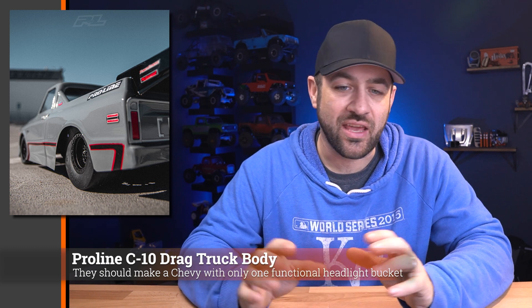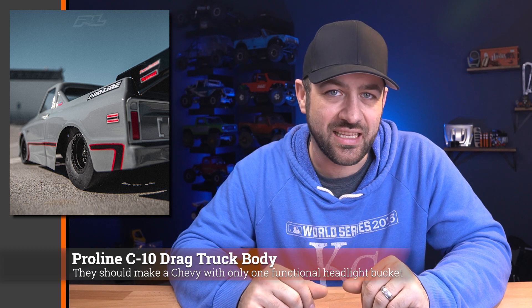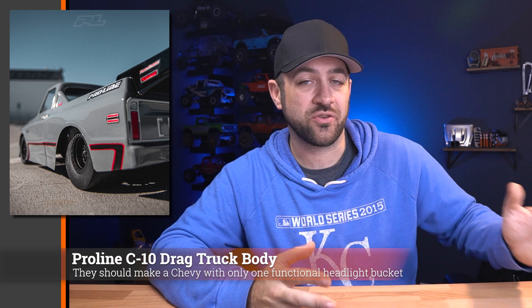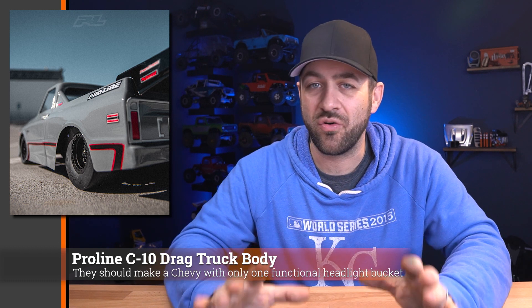Last week, ProLine started teasing another Drag Race body coming out. This looks like it's going to be a Chevy C10 drag pickup body. They only showed a single photo, as has been tradition with ProLine with their early releases — one photo not showing the full picture, but kind of giving the idea of where this is likely going. ProLine has had truck bodies available for the Slash or other short course trucks before, but none specifically designed to fit the narrower proportions of the drag cars we're running now, so this is likely to have better overall proportions than previous options.